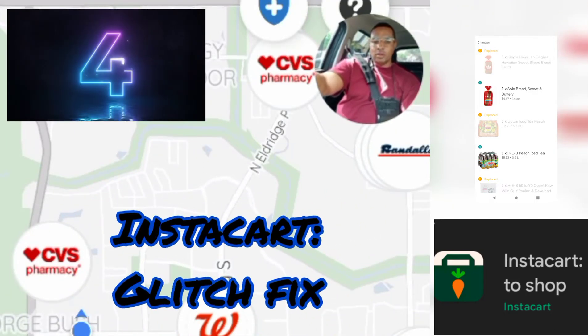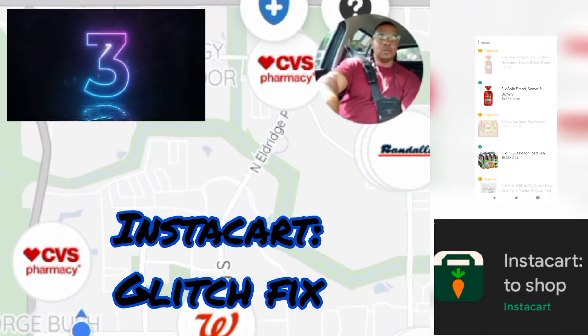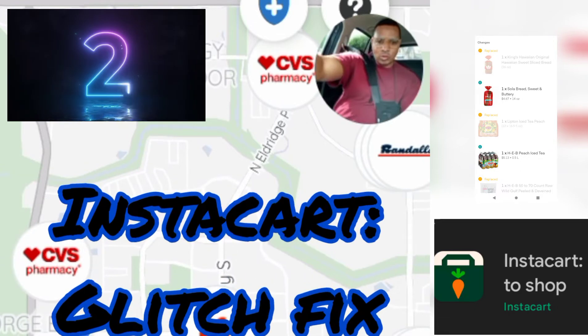What up Instacarters? We have a video here about some glitches that happen while you're working on Instacart.